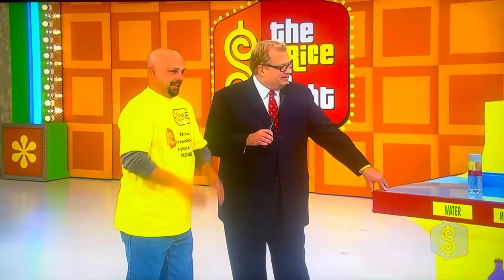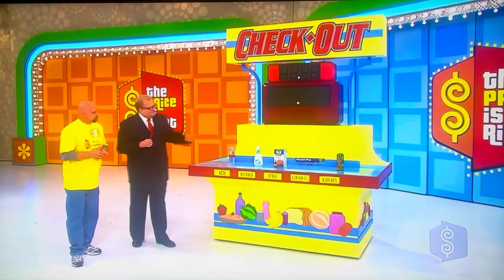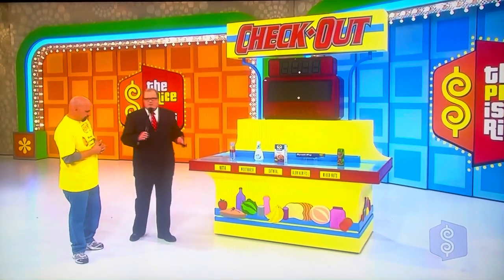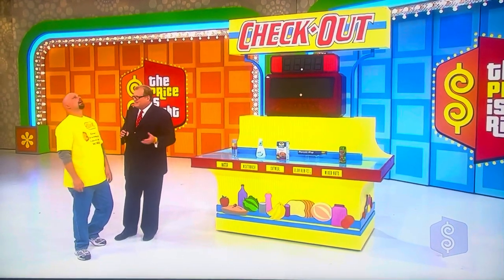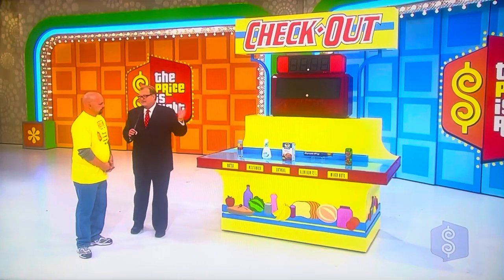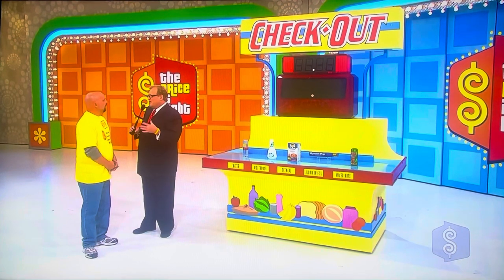$12,300? Wow, that's a lot of camper right over there. This is a tough game, though. It's called Checkout. We have five grocery items here. One by one, you're going to tell me what you think the manufacturer's suggested retail price is of each one of those. Then we're going to add it up. Then we're going to show you the actual manufacturer's suggested retail price. And your total can only be off by $2. High or low?